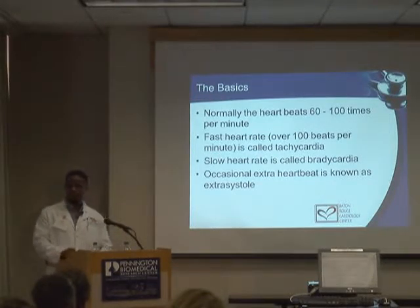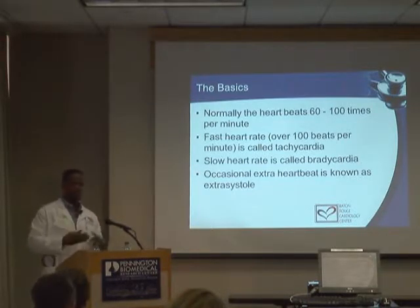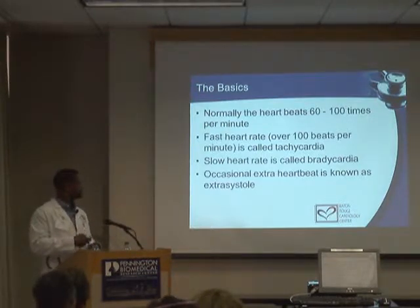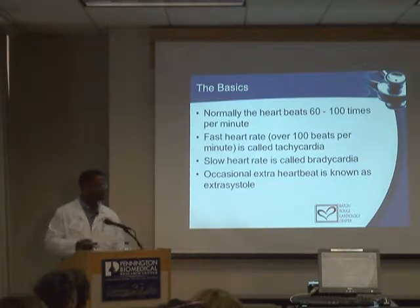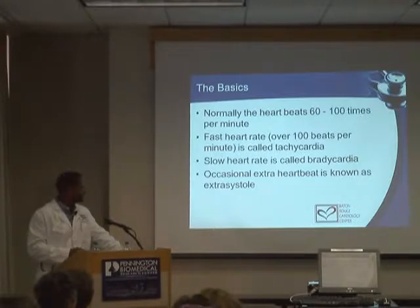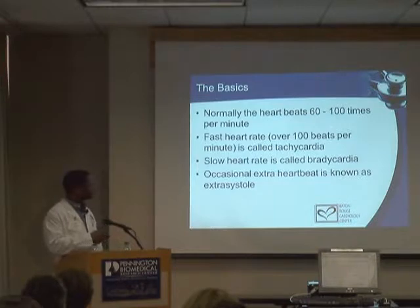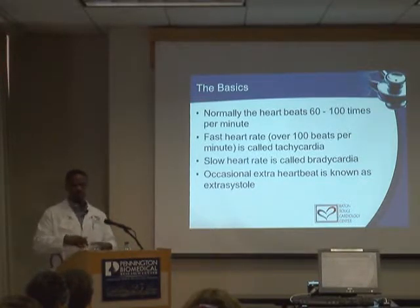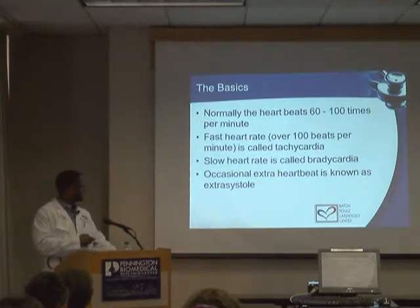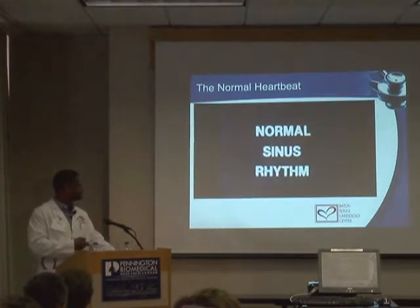The normal heart rate is 60 to 100 beats per minute. In many normal patients it can be a little higher or lower. We see athletes and highly trained people with heart rates in the 40s and 50s who are completely asymptomatic, and some people in the office with a rate of 100 to 110 who feel perfectly fine. Generally speaking, over 100 we call tachycardia and less than 60 we call bradycardia.